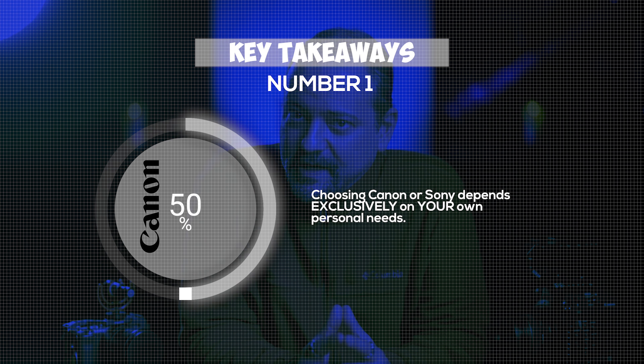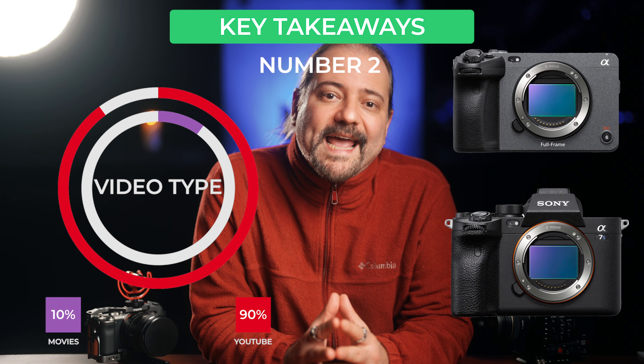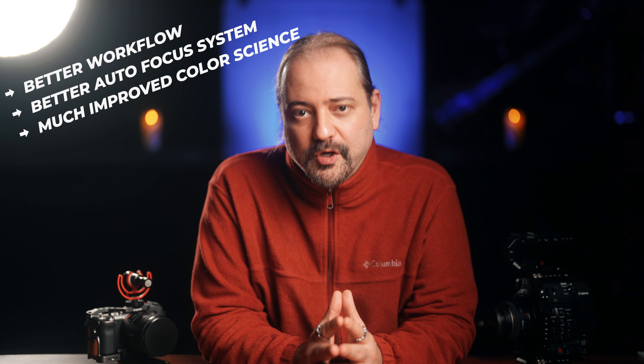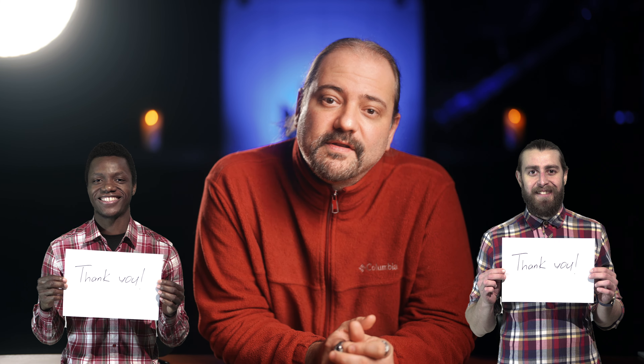Conclusion. The main key takeaways from this video are two: number one, choosing Canon or Sony depends on your own personal needs. And number two, if your main purpose is to shoot YouTube videos, I believe the Sony FX3 or the Sony A7S III — which is basically the same camera — is a much better option compared to the Canon C200, the C70, or the R5, mainly because of the workflow involved, the better autofocus system, and the new Sony color science that is on par with Canon's legendary skin tones. Thank you so much for watching. Please let me know in the comments below what camera you are using to shoot your YouTube videos, and if you have any questions, please like, subscribe, and I hope to see you on my next video.